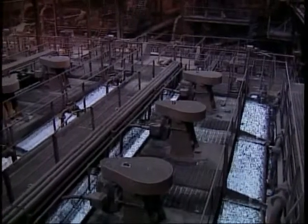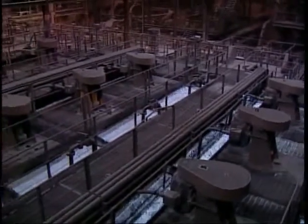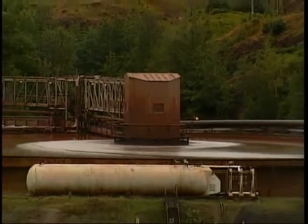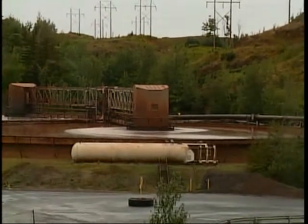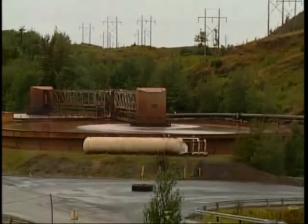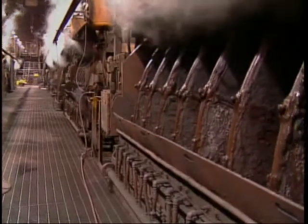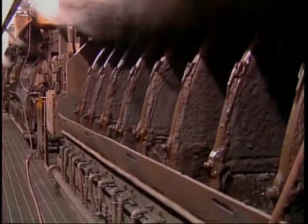At both Empire and Tilden, the ore slurry is also upgraded by a flotation process and is sent to large concentrate thickening tanks to begin the process to thicken the slurry and remove the water. The thickened concentrate slurry is sent to vacuum disc filters, where much of the remaining water is removed.